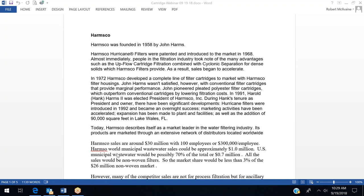Looking at the mathematics, we believe Harmsco's sales are around $30 million a year with 100 employees, giving sales of around $300,000 per employee. We would estimate their municipal wastewater sales could be around $1 million worldwide, with at least 70% — or $700,000 — for U.S. wastewater plants. All of these sales would be non-woven cartridges.